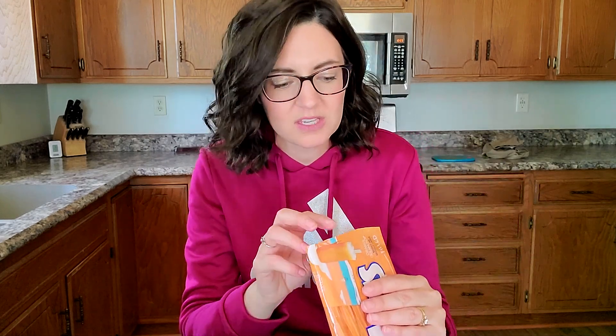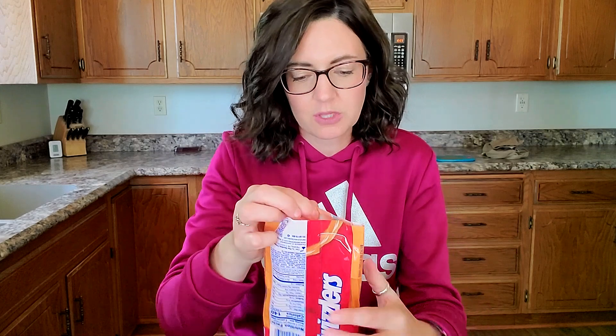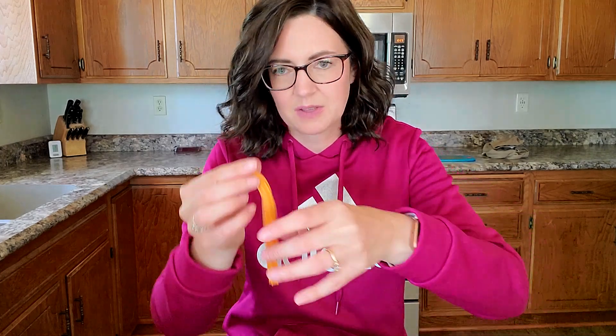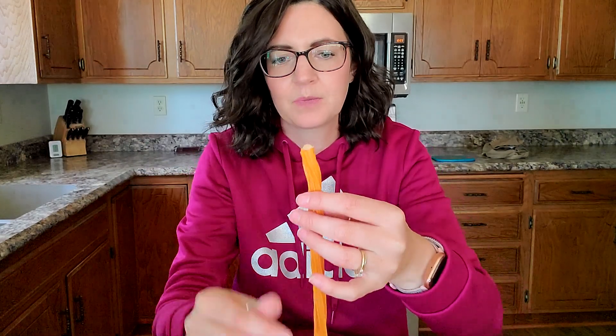I'm going to start with the orange cream pop. Let me check the carbs and calories — 140 calories and 30 carbs for two pieces, so one is 15 carbs. If Henry goes low, these would be a perfect low treat. Can you see the filling coming out of them? I got one out without wrecking it — filled with the cream. Let's try it. Wow, it's good. It's so good. My kids are going to love these.